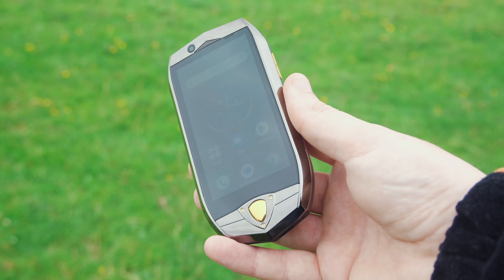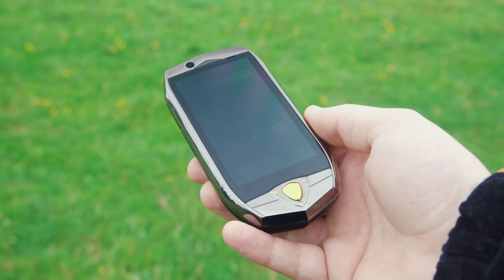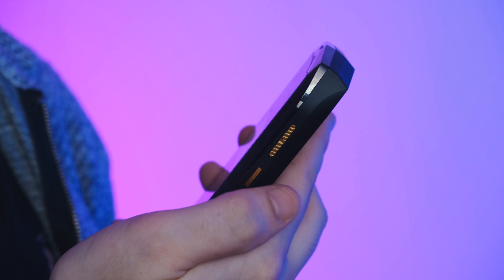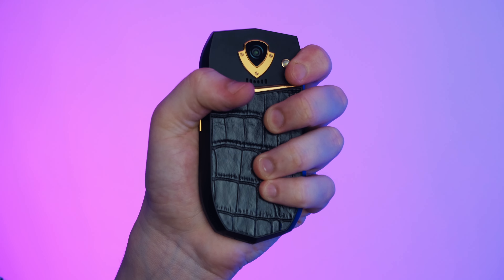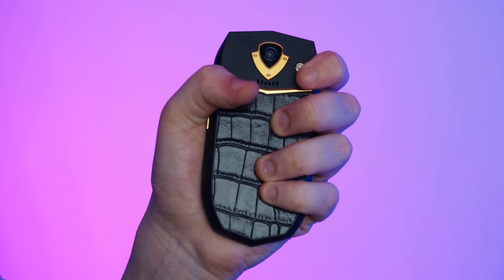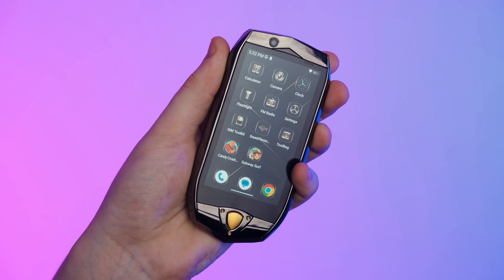So let's talk about that design. The Wokitel K16 offers more than just functionality — it's designed to be something of an eye-catcher. With its added touch of a luxurious crocodile texture on the back, it provides a unique tactile feel that's both elegant and intriguing. Surprisingly though, it feels really nice in the hand. The slim form factor makes it very comfortable to hold.